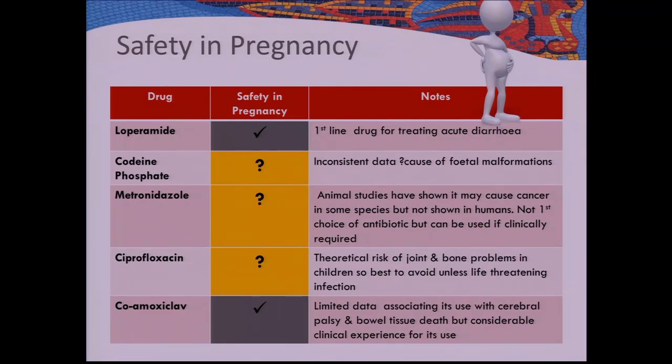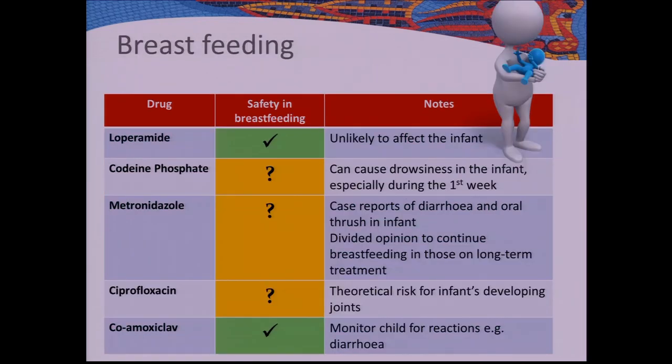A quick summary: loperamide is considered safe in pregnancy and breastfeeding. Codeine, metronidazole, and ciprofloxacin are not recommended in pregnancy or breastfeeding. Co-amoxiclav is considered safe in both pregnancy and breastfeeding.